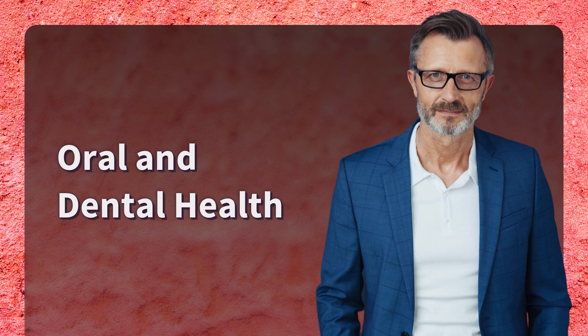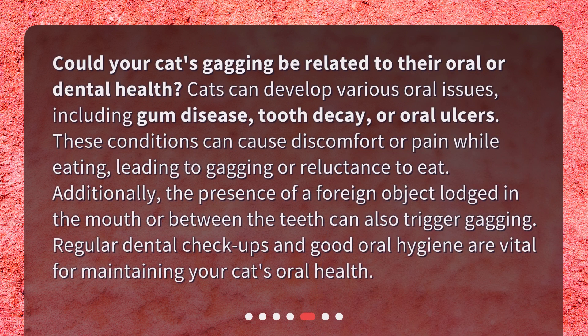Oral and Dental Health. Could your cat's gagging be related to their oral or dental health? Cats can develop various oral issues, including gum disease, tooth decay, or oral ulcers. These conditions can cause discomfort or pain while eating, leading to gagging or reluctance to eat. Additionally, the presence of a foreign object lodged in the mouth or between the teeth can also trigger gagging. Regular dental checkups and good oral hygiene are vital for maintaining your cat's oral health.